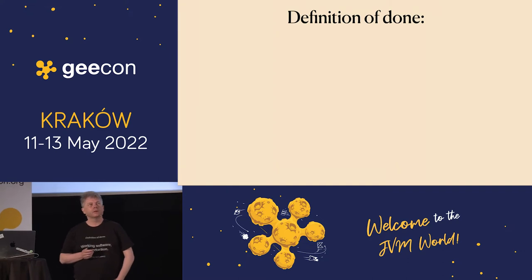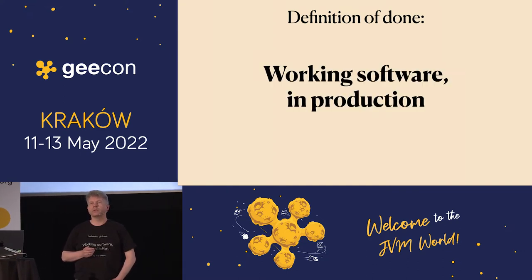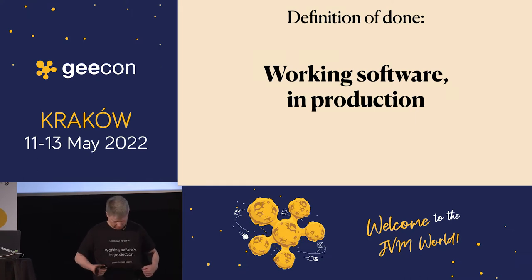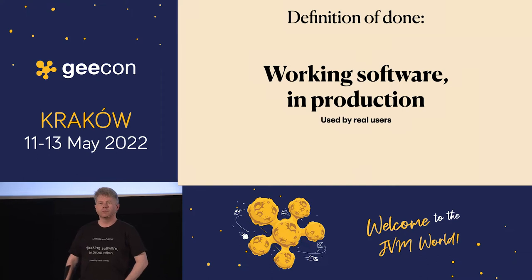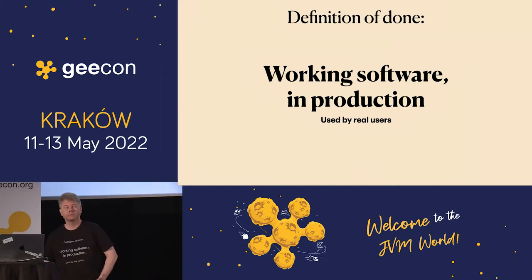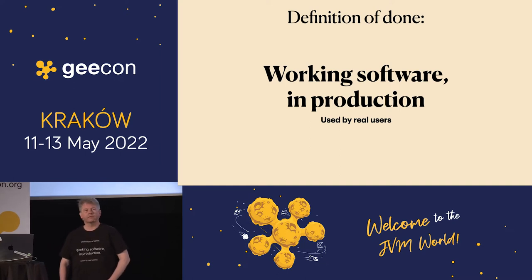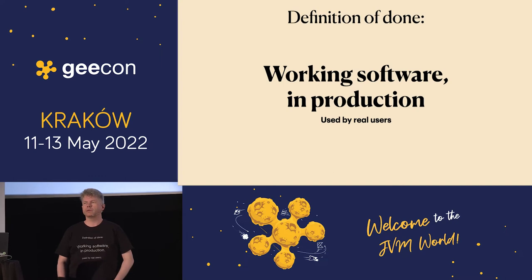My definition of done — I don't know if you have a definition of done, but mine is working software in production, as my t-shirt says. This is really important. And it should be used by real users, otherwise it's useless. So that's something important to remember, although this talk is not about that.